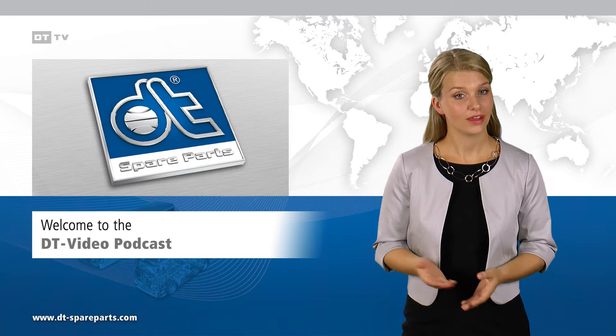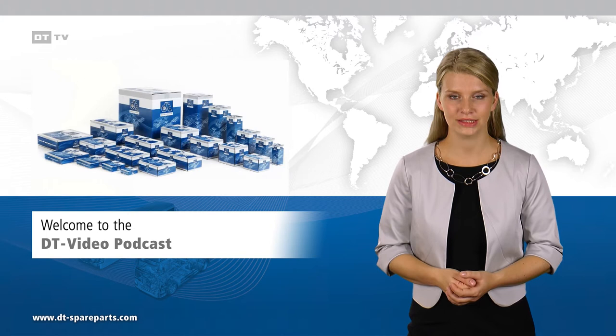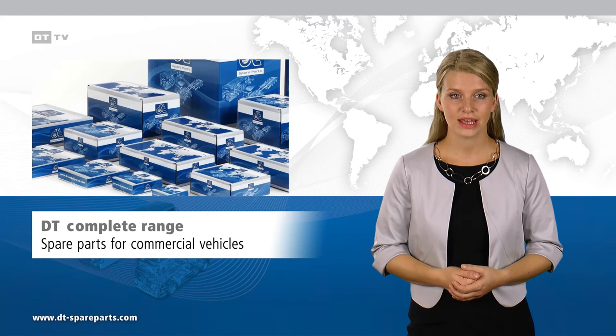Welcome to the DT Video Podcast. Guaranteed quality has made the brand DT Spare Parts the leading brand in the international independent aftermarket for commercial vehicles.